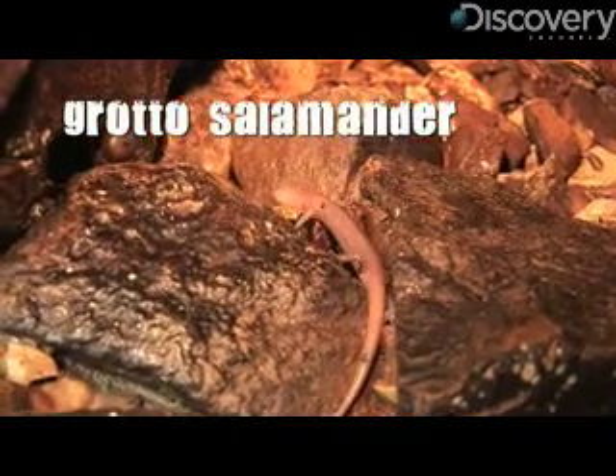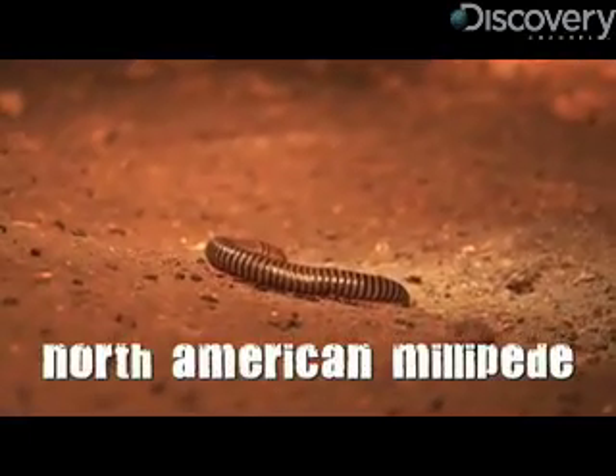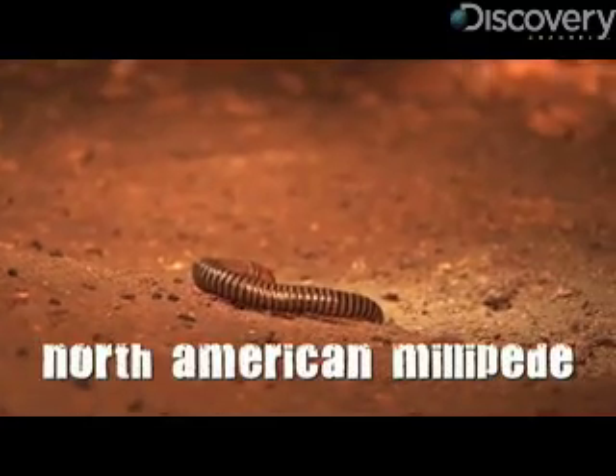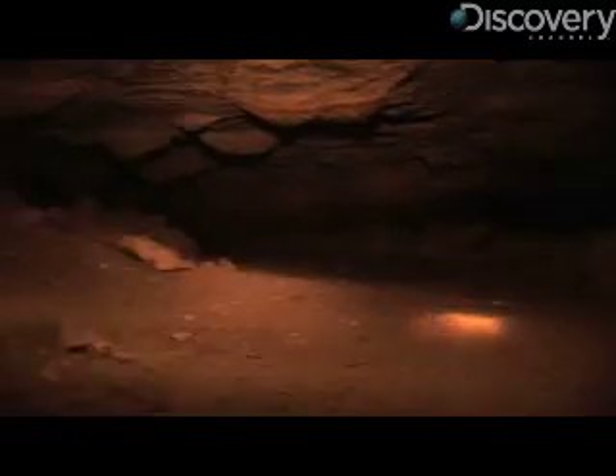Or they just took a wrong turn. There's a really cool big old millipede here — Narcius Americana is the scientific name. This is one you find on the surface. Looks like he's a little lost.